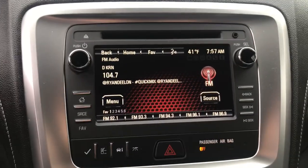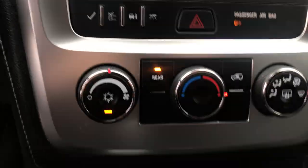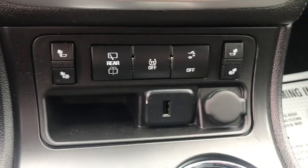Got your infotainment screen here as well as your backup camera. Got your climate control functions there. You also got heated front seats in this vehicle. Got a USB plug, your shifter, some cup holders, and your center console there.